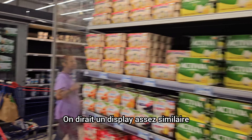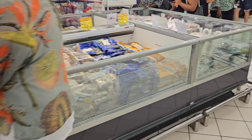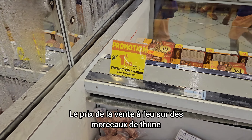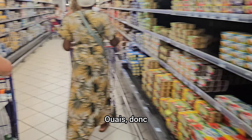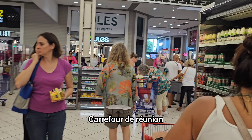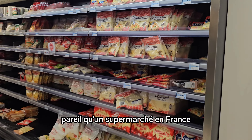Yogurts and so on seem like a pretty similar display. Kathy wants me to see something — chunks of tuna, 360 grams for $1.99. Fire sale prices on chunks of tuna. So that's our tour of a Réunion Carrefour — a supermarket that is a little different, but in its basic spirit is the same as a supermarket in France.